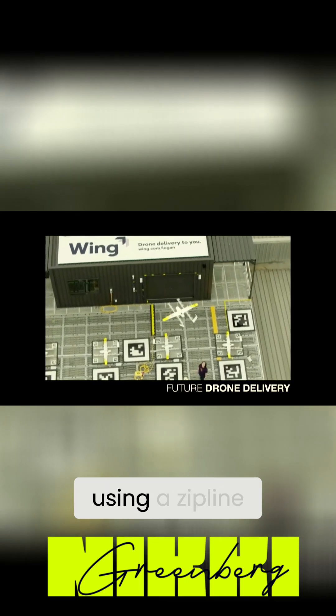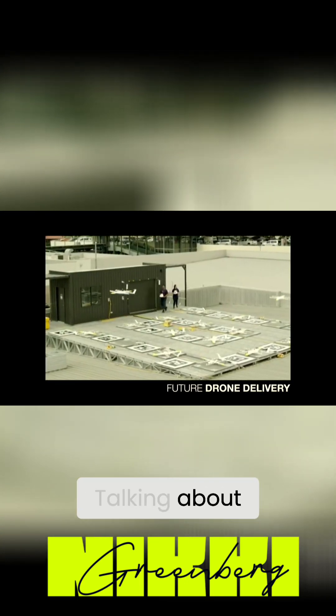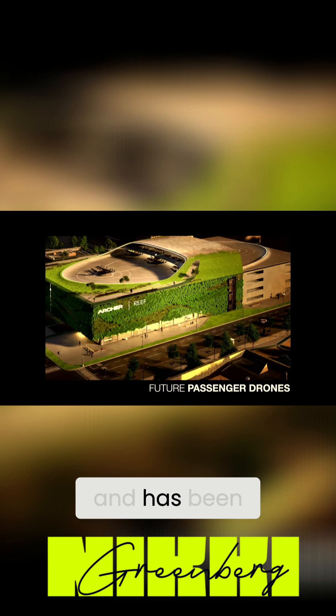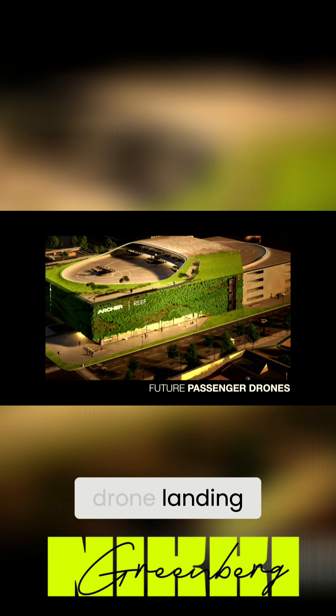In this case it's actually using a zip line, which is quite interesting. Talking about rooftops and the future of drones, there's a company that has actually been going all around the country and has been looking at potential sites for future passenger drone landing.